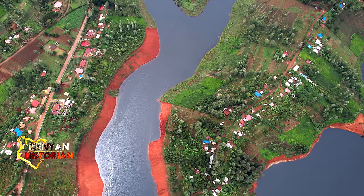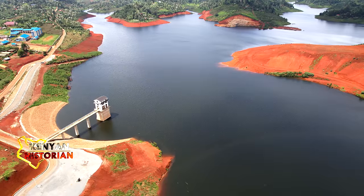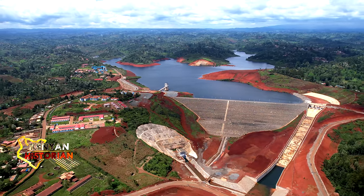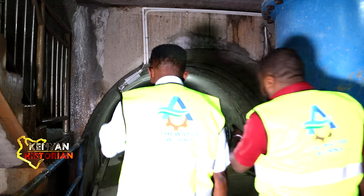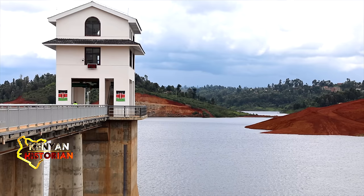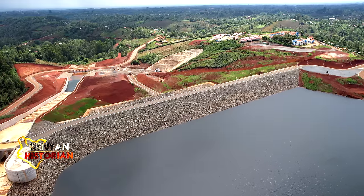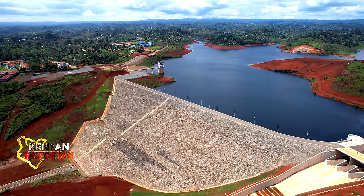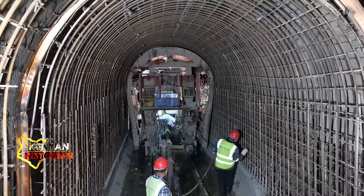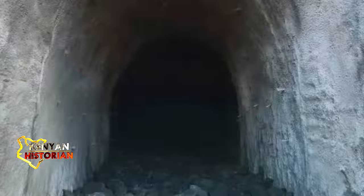From the waters of River Karumenu in central Kenya rises one of the tallest dams of its kind in the country. The Karumenu Dam is 400 meters long and over 50 meters tall. It took 3,000 workers and over three years to build.